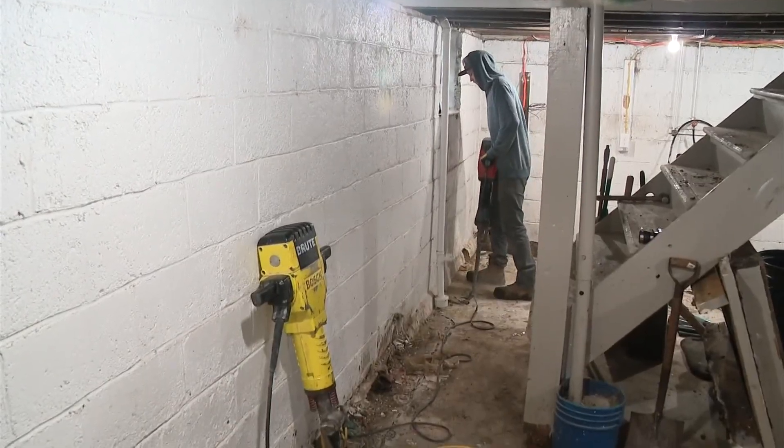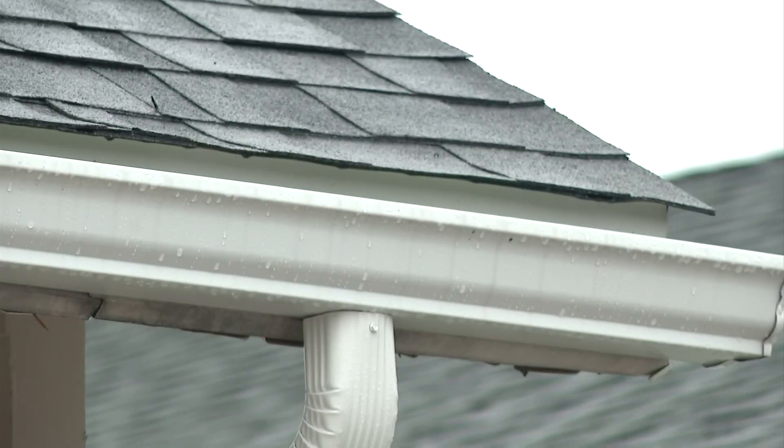He says if you have a finished basement, do this now if you're worried about water coming in: walk around in your sock feet along the edges of your basement and see if you can get any moisture on your socks. Then you'll know.